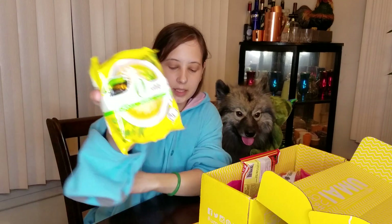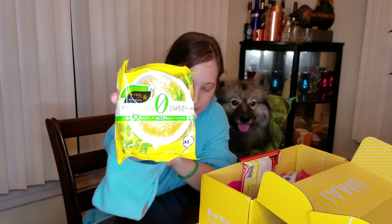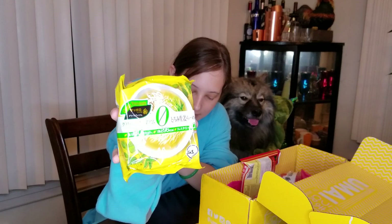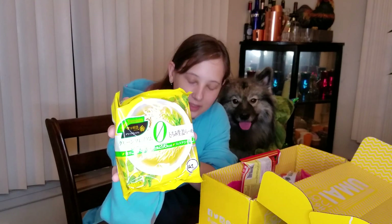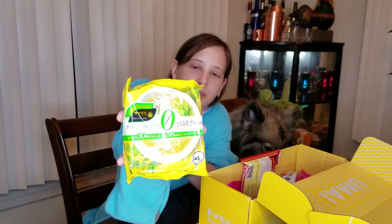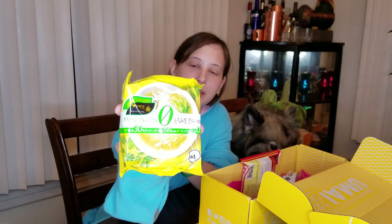This is green premium ginger ramen — zero cholesterol, zero oil in the broth. I have never had ginger ramen. It's supposed to be a really healthy ramen for you, no additional fats it says. So this is definitely going to be an interesting one to try.